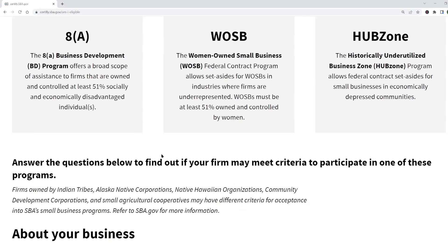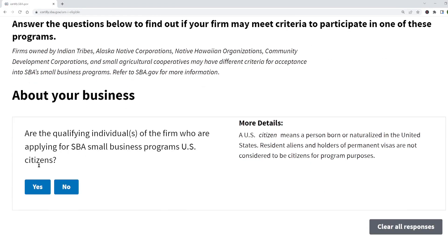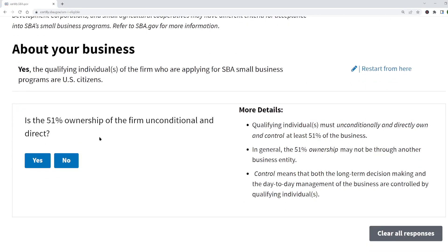The first question asks if I'm a U.S. citizen, and next it asks if I own at least 51% of the business. Here on the side under 'More Details,' it explains that you need to own and control the business. Ownership and control are not the same thing — think of them as two separate tests. The first test is that you have to own at least 51% of the business, and the second test is that you must actually control the business.